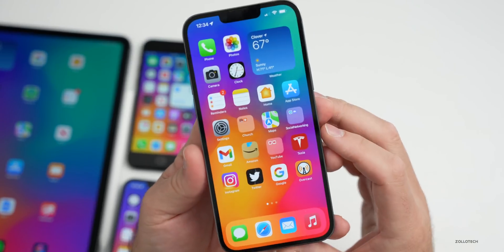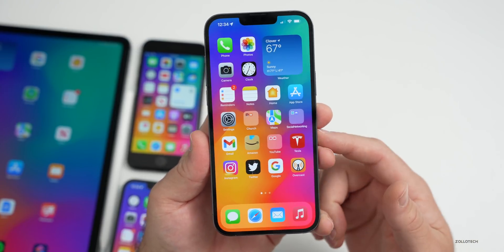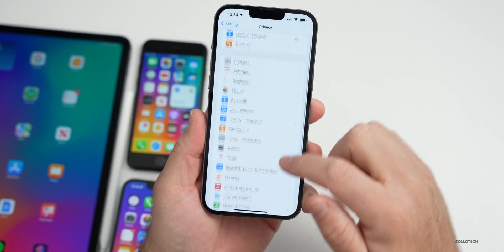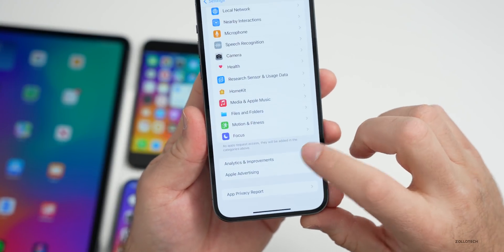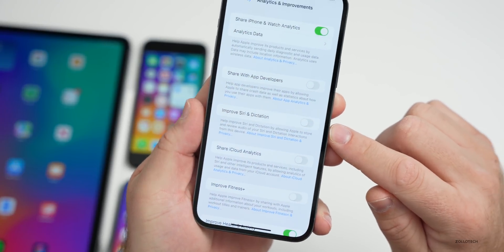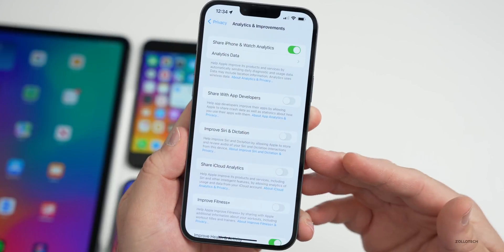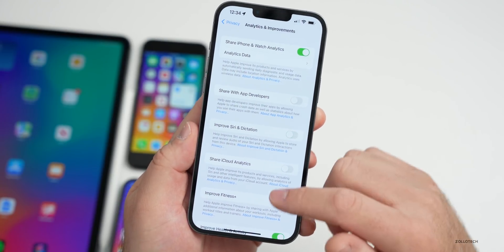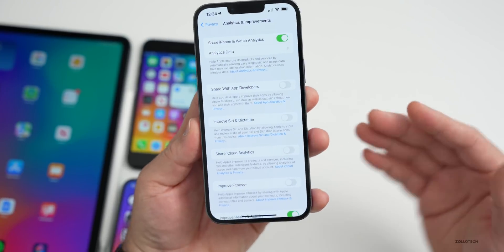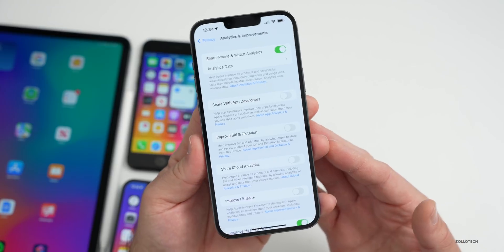Something they've fixed in this update: if you opted out of sharing Siri voice recordings, it was actually sending them anyway. Beta 2 fixes this. If you go into Settings, go to Privacy, then Analytics and Improvements, scroll down and you'll see 'Improve Siri and Dictation.' When that was turned off, sometimes it was still sharing those recordings. When they're off, they should be off — so this update fixes that, though that's part of being a beta tester.